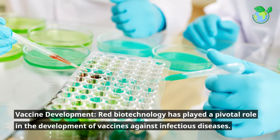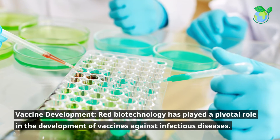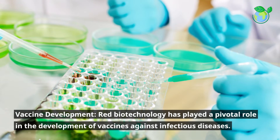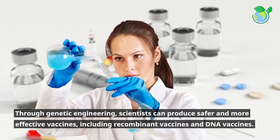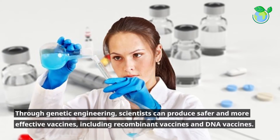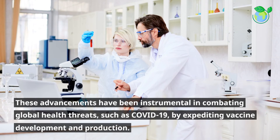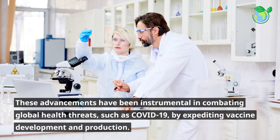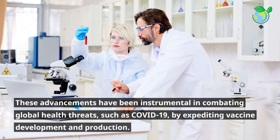Vaccine Development. Red Biotechnology has played a pivotal role in the development of vaccines against infectious diseases. Through genetic engineering, scientists can produce safer and more effective vaccines, including recombinant vaccines and DNA vaccines. These advancements have been instrumental in combating global health threats, such as COVID-19, by expediting vaccine development and production.